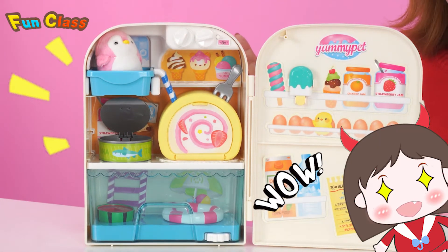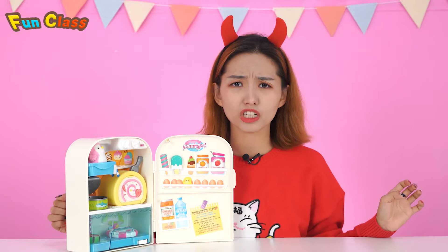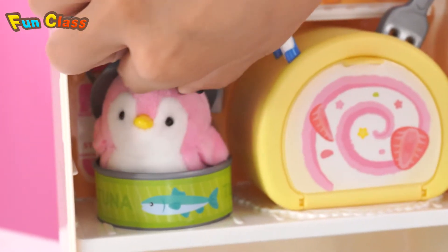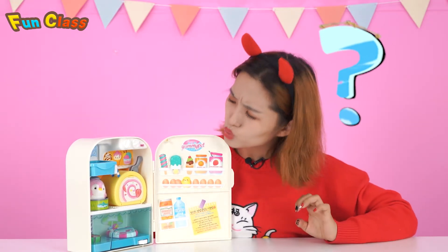Wow, it's a pink penguin! Hi there, hello! What is she doing? She's jumping into a can — a fish can! Maybe she likes eating fish.